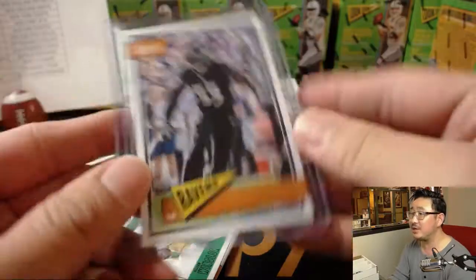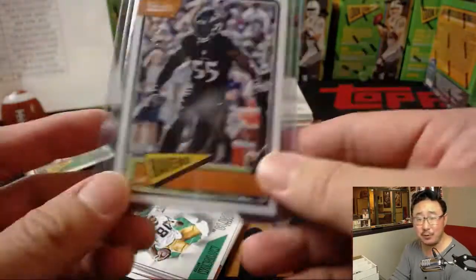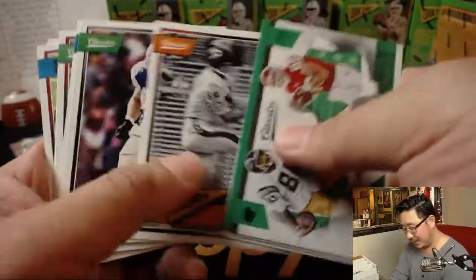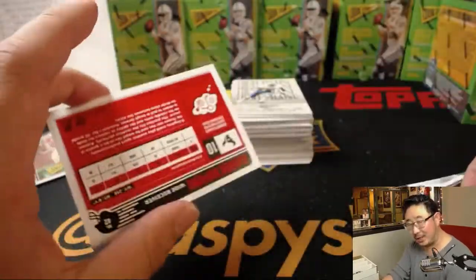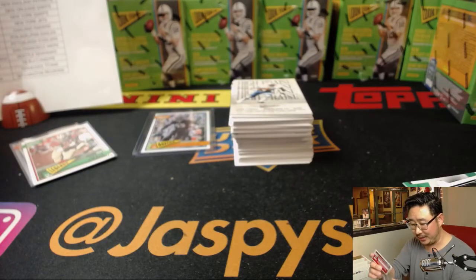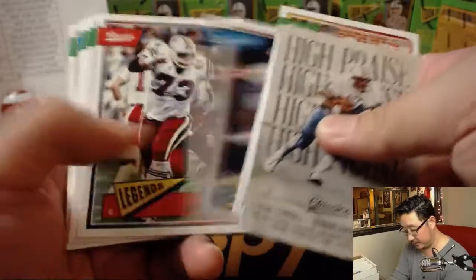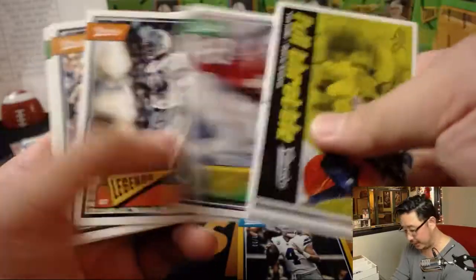You got the nice Terrell Suggs no-name variation, which they now number — 8 out of 10. I think three years ago or so when they first came out they didn't number them. So you would have to look at the back of everyone. But they cleaned that part up, which is a lot nicer and easier to follow. DeAndre Hopkins for the Texans. Out of 99, Dak Prescott for James and his Cowboys.